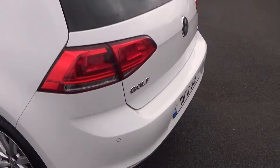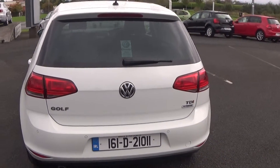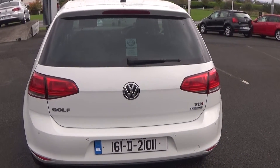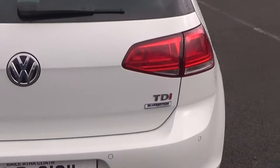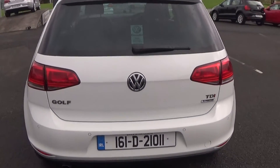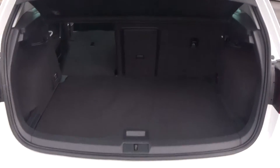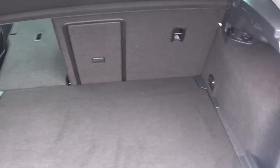Continuing to the rear, this Volkswagen Golf Lounge has rear parking sensors and rear fogs again for additional safety, with tinted privacy glass continued on the rear windscreen. Note this vehicle comes with BlueMotion technology. Popping the boot lid open, you'll see what a fantastic size boot space is on display — spacious and in immaculate condition throughout.